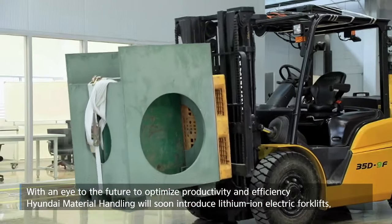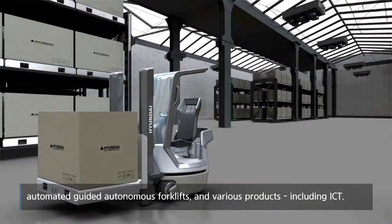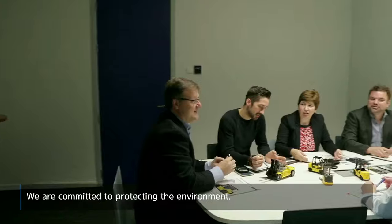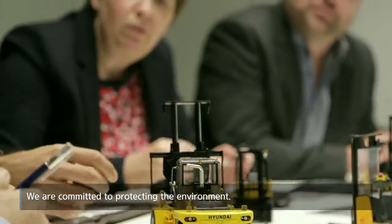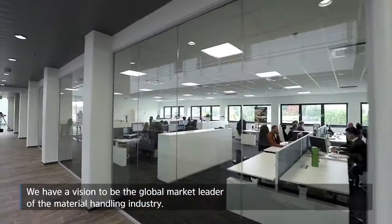With an eye to the future to optimize productivity and efficiency, Hyundai Material Handling will soon introduce lithium-ion electric forklifts, automated guided autonomous forklifts and various products including ICT. We are committed to protecting the environment and have a vision to be the global market leader of the material handling industry.